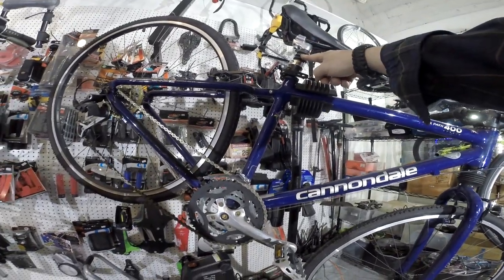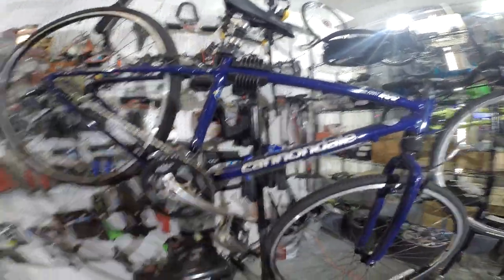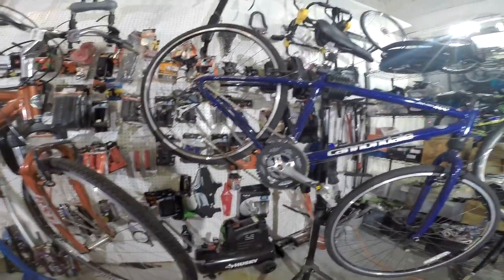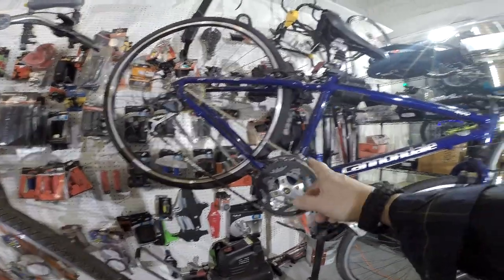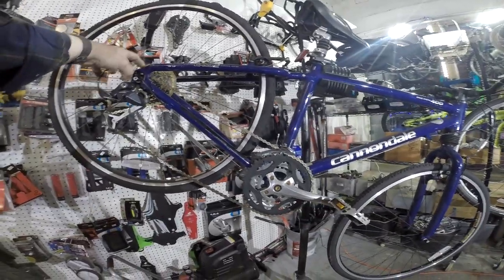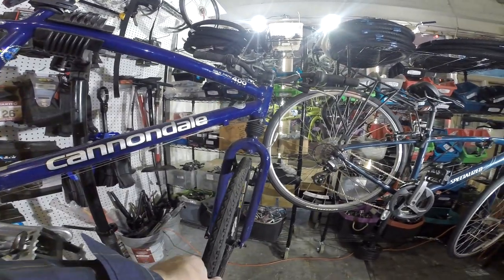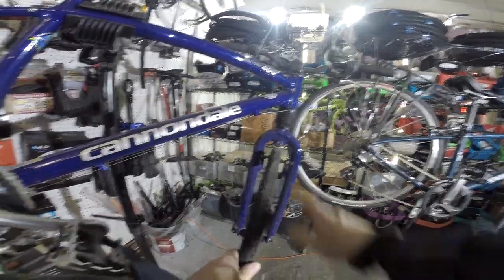This bike also has a shock absorber built into the seat post, so it almost has full suspension — front and rear shocks — making it quite comfortable. The gearing on these has a much wider range than road bikes, with a very large low gear for climbing hills. The tires on them are changeable, so if you want the bike to be more off-road capable, you can get more aggressive treads.